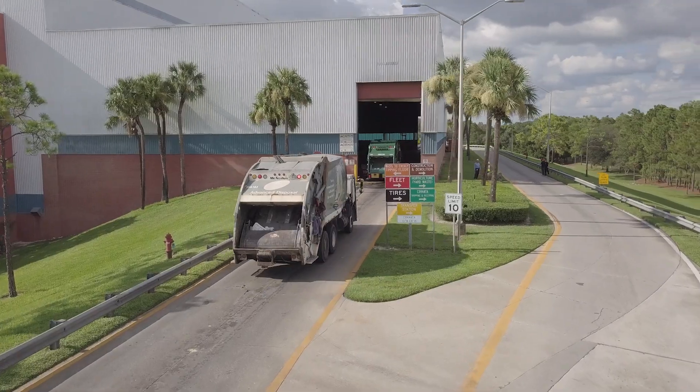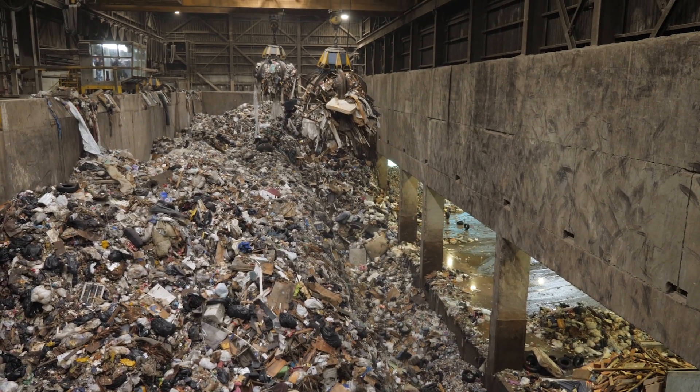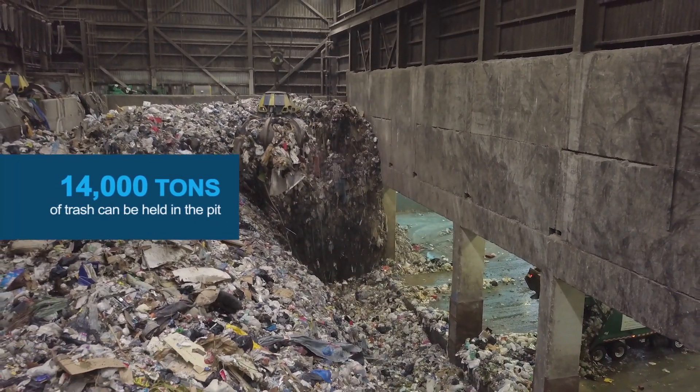Trucks bring incoming waste to the tipping floor, then off to the six-bay pit, which serves as the storage tank — 234 feet long and 33 feet deep. When full, the pit can hold nearly 14,000 tons of trash.